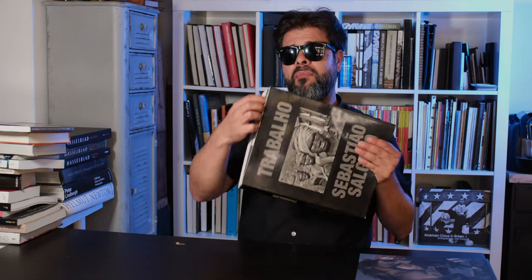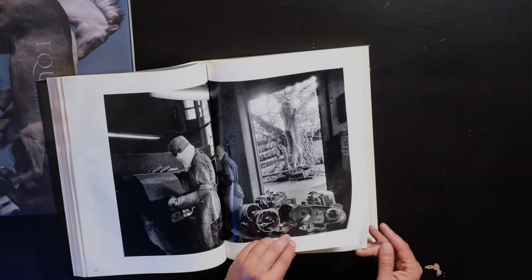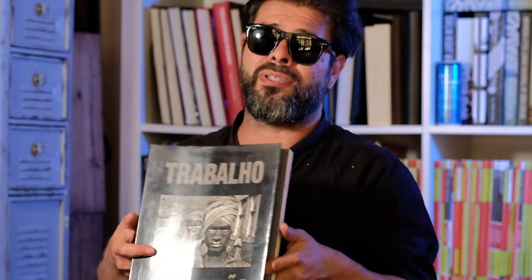I need to ask you guys to forgive me — my books are in really bad shape. It's my personal collection. I'll go buy a book and probably won't read it for maybe a year, two, or three years. This one was on a shelf by a window and there was some water damage, but the book is still amazing. Sebastião Salgado is a documentary photographer from Brazil, and all of his work is pretty incredible — definitely add any of his books to the list.